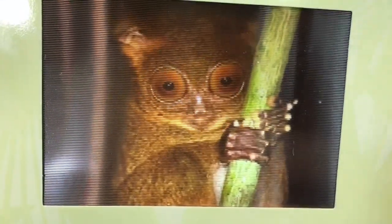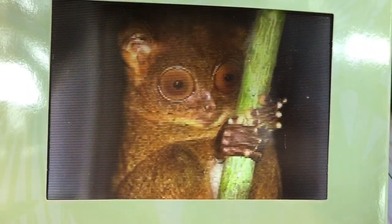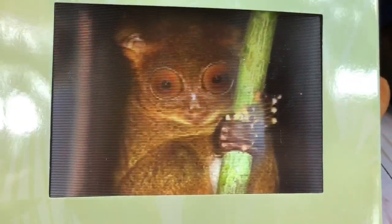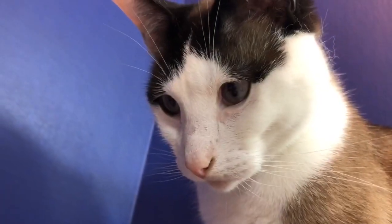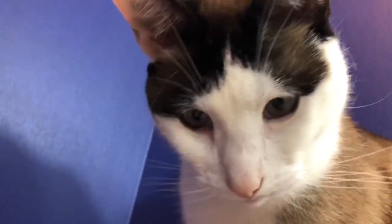Now look at this little cutie. This is called a tarsier. They are super small, only about five inches tall, as long as my hand. And they can leap up to 16 feet between trees. That's pretty far for this little guy. Their faces sort of remind me of kitty because she has such big eyes.